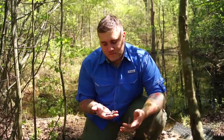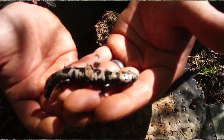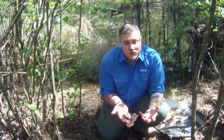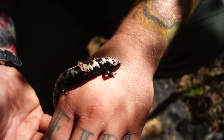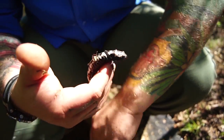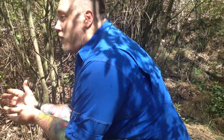Amphibians won't get preyed on by fish here. The cool thing about marbled salamanders compared to other salamanders is they will actually guard their eggs. When the vernal pools are dry, they'll lay their eggs and stay with them until the first winter rains fill the pool. The eggs then hatch into the larval tadpole phase of a salamander, and the larvae swim away.